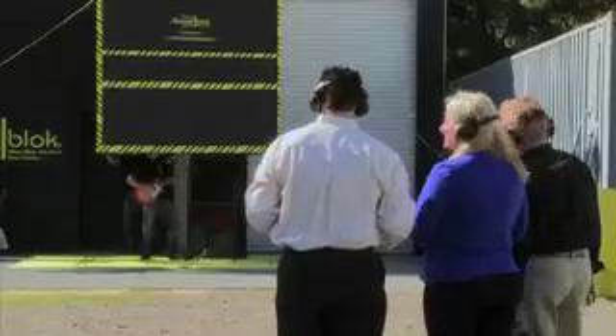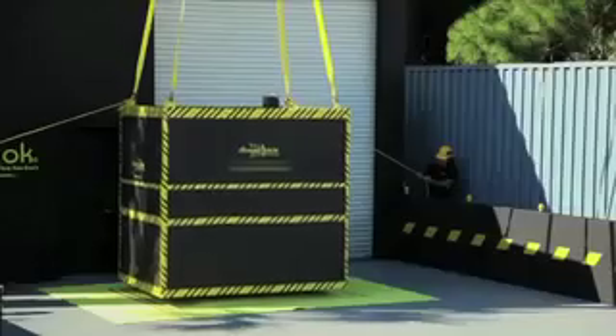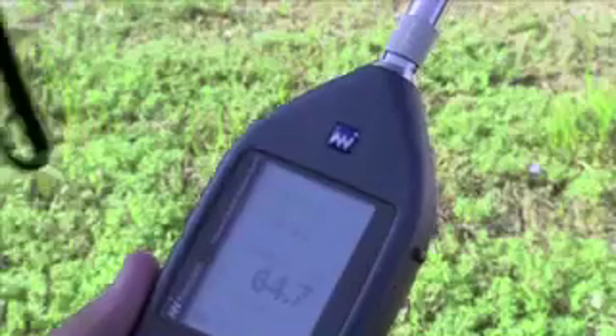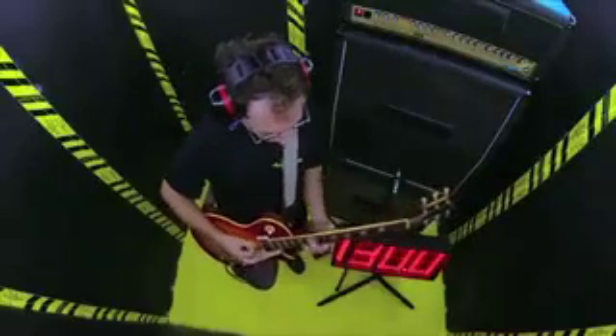This is the actual box that Lonnie's team is bringing to the showdown. It's covered with two layers of acoustic block. But is it enough to silence this rock star? That was incredible — we're now down to 64.5 dB. It's like a 95% reduction. But inside the box, this guy is still rocking out at about 130 decibels.